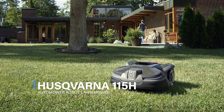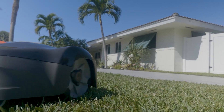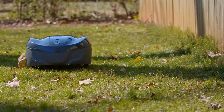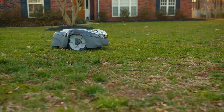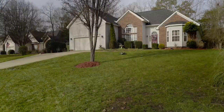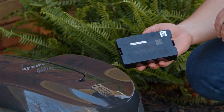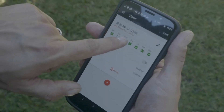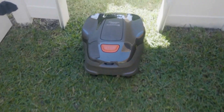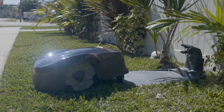Worx also offers optional upgrades like the Landroid Anti-Collision System. Another significant participant in the robotic lawn mower market is Husqvarna, which offers a variety of models at various price ranges. For people with small to medium-sized yards, the Husqvarna 115H is a well-liked model, recommended for lawns up to 0.4 acres. On a single charge, the 115H can mow for up to 60 minutes, and it has a Bluetooth connection for simple control from a phone or laptop.